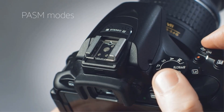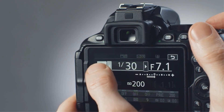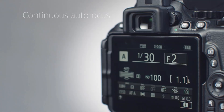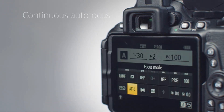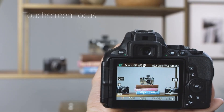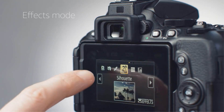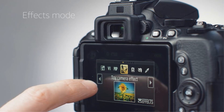Key specs: 24.2-megapixel DX format CMOS sensor, XP4 image processor, approximately 0.82x viewfinder (50mm f/1.4 lens at infinity), 3.2-inch 1.037 million-dot vari-angle touchscreen. Max video clip length at 1920x1080: 29 minutes 59 seconds. Full HD 1080p video recording at 60 frames per second. Bluetooth 4.1, Snapbridge Bluetooth and Wi-Fi with NFC.